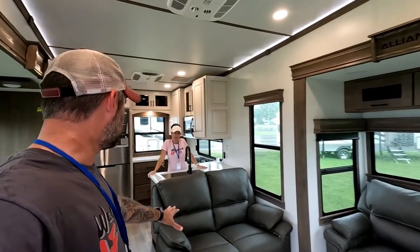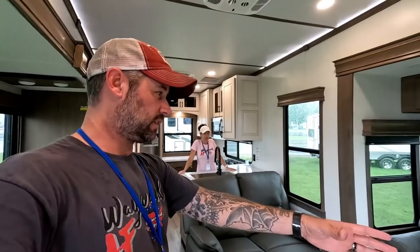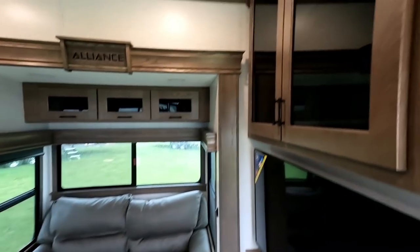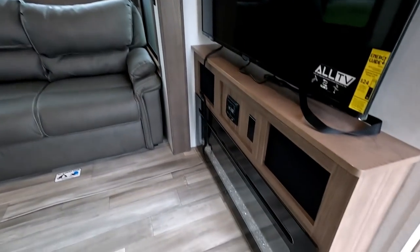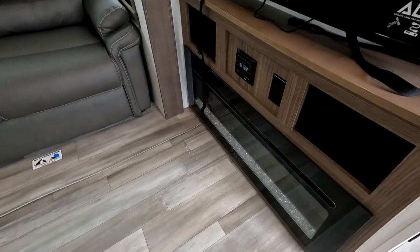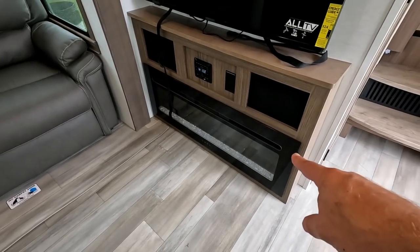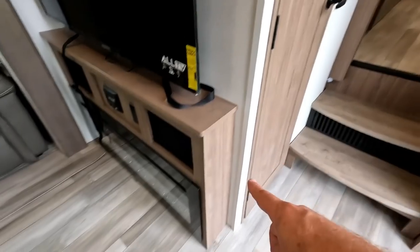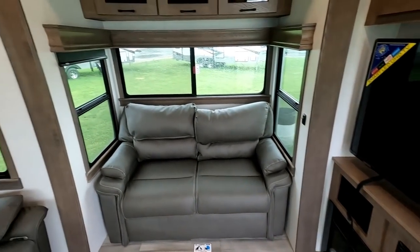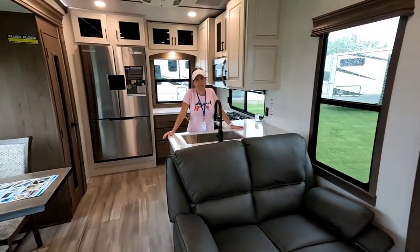When you first walk into the 382 RK, the seating arrangement is nice. You've got some seating facing toward the TV and some over here in case you have company. There's storage up here and above the TV, a nice big TV, and a fireplace down here. It's not your typical Alliance fireplace that would have storage back here, because you have a half bath back here — so you lose the fireplace storage you'd get in some of the other Paradigm models.